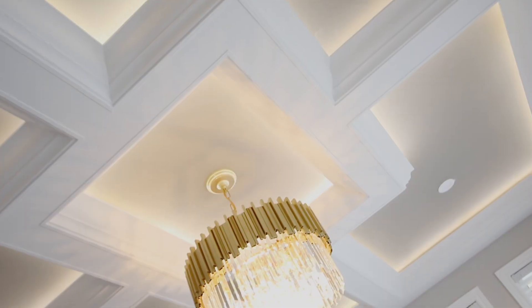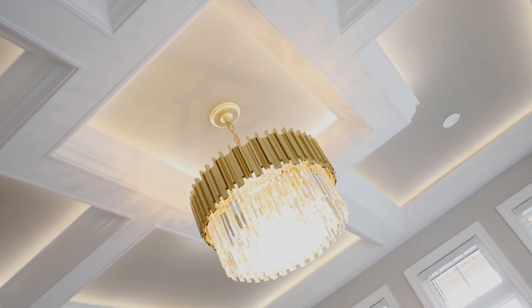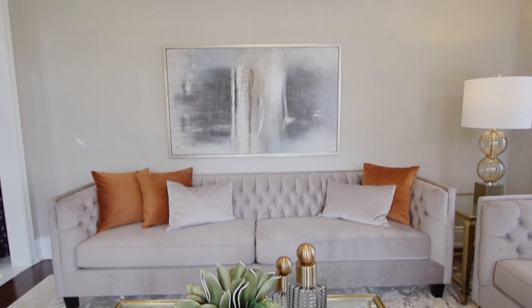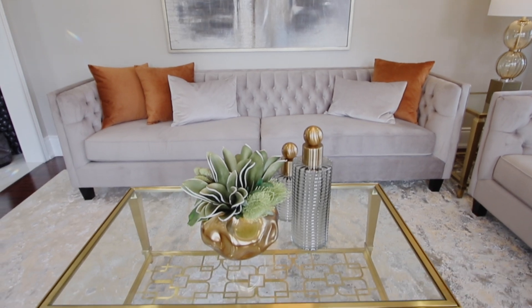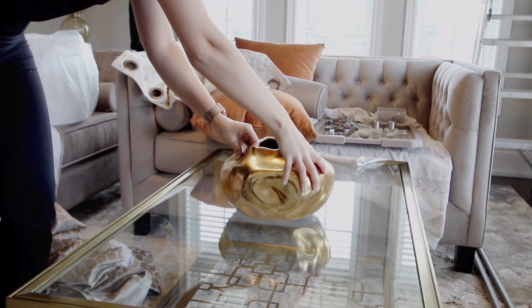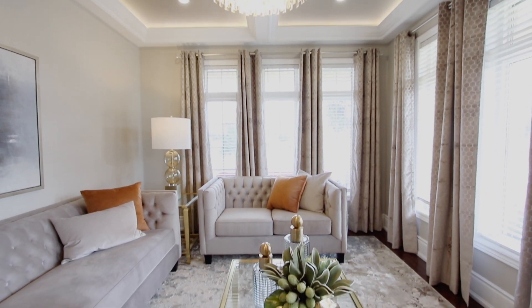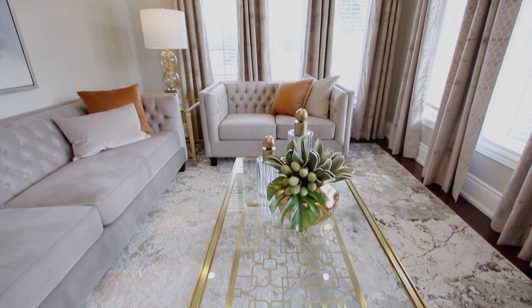We didn't want to bring any silvers into this room — wanted to keep it gold and simple. So the chandelier, the light in the corner between the two couches, the artwork with a little bit of gray and cream and rust with a gold frame, some gold and gray accessories on the coffee table, a little bit of floral — and that's all we needed. This room was a slam dunk, beautiful. I loved it.